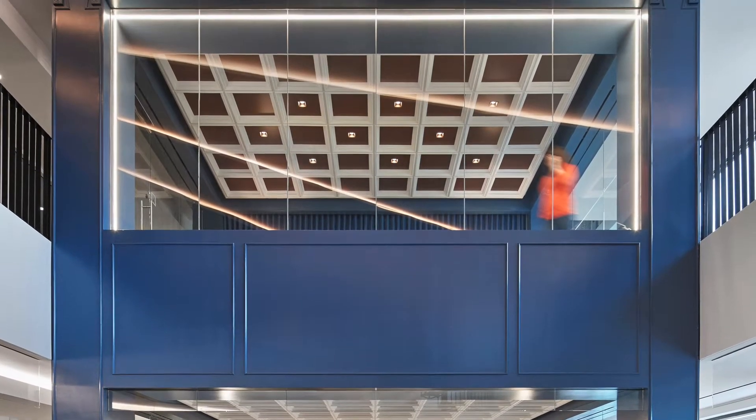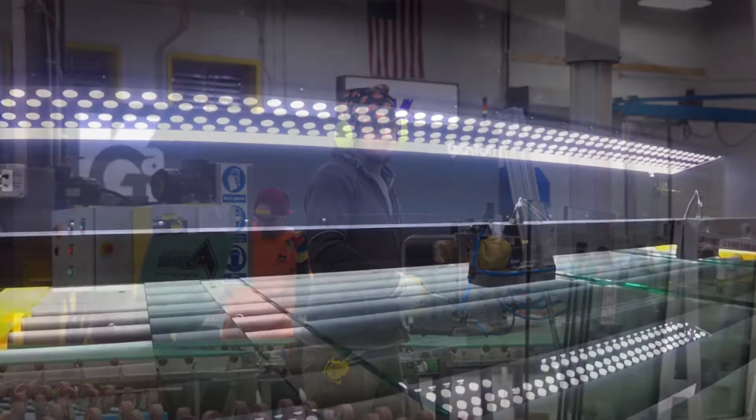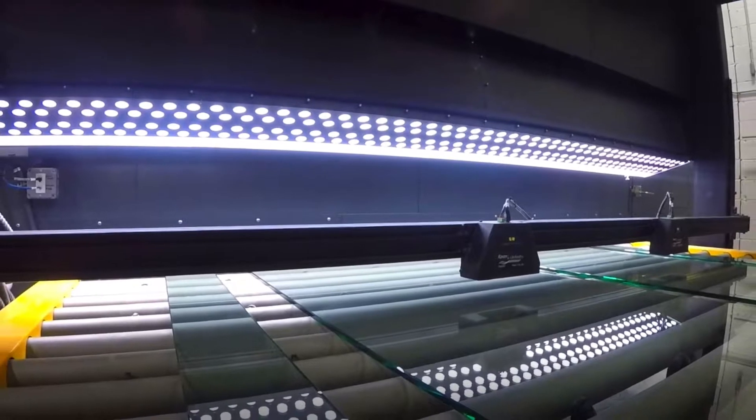Kensington Glass Arts fabricated 350 plus pieces of glass for the project. It definitely helped that we could fabricate our own product, because we were able to surpass the lead times of the competitors.